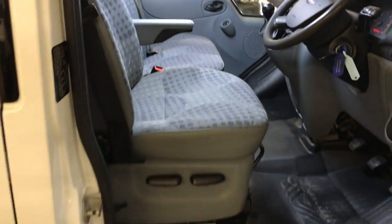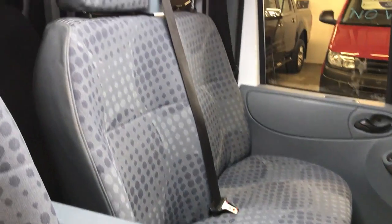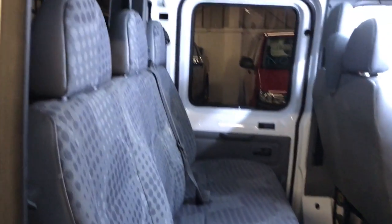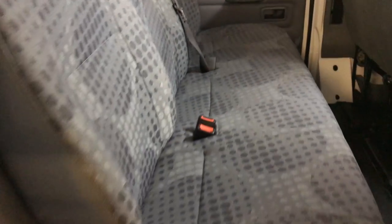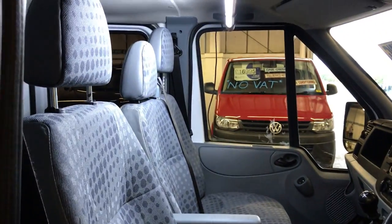Looking at the condition in the cab, it's absolutely spot-on. The seats are all absolutely fine — nowhere on the edge of the driver's seat or driver's armrest — and the passenger seat is also absolutely fine. This is a double cab, so we'll have a look in the back as well. The six seats in the back are absolutely fine, no problems whatsoever. I will now show you the tipper body working.